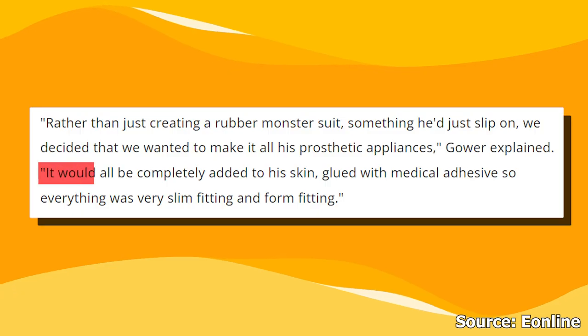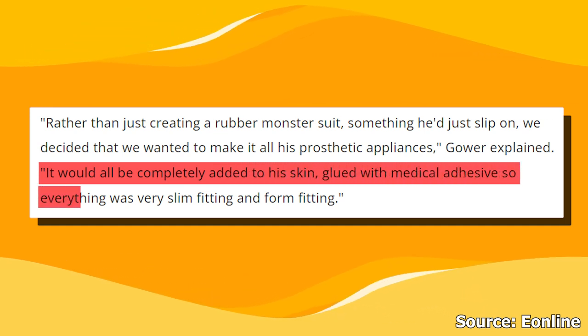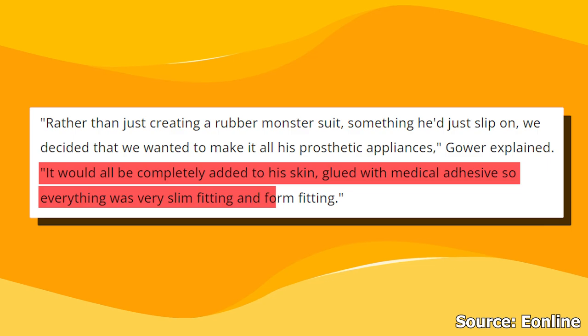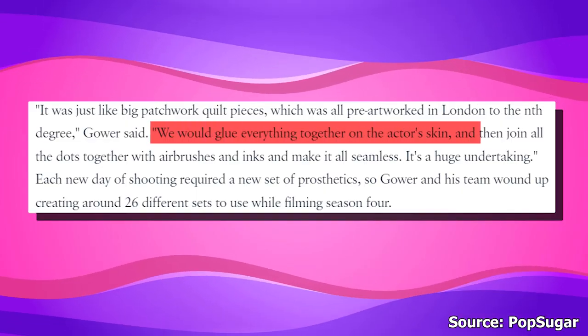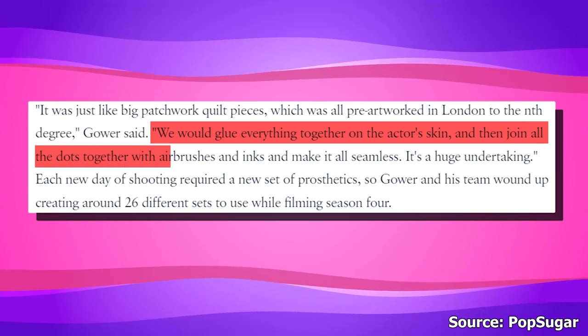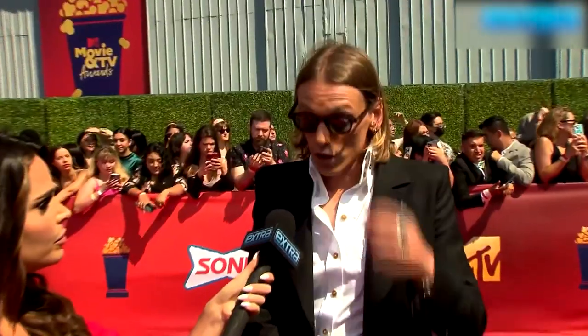Barry said everything would be completely added to Jamie's skin, glued with medical adhesive, so everything was very slim-fitting and form-fitting. They took the time to apply the glue and connect all the dots: "We would glue everything together on the actor's skin and then join all the dots together with airbrushes and inks and make it all seamless. It's a huge undertaking."